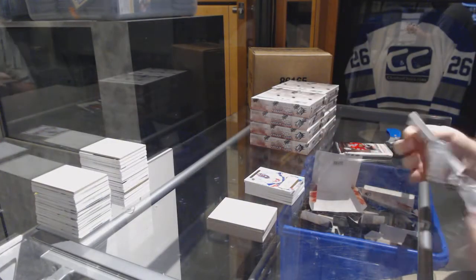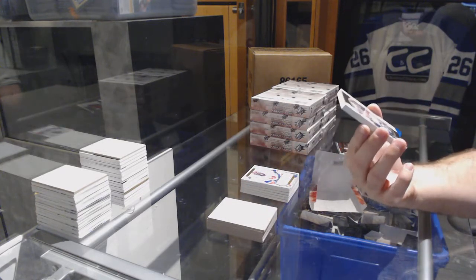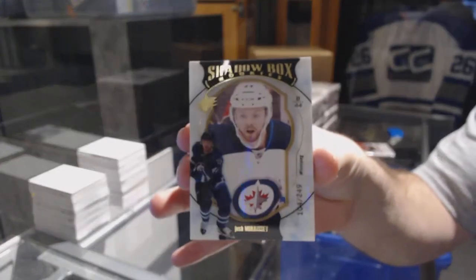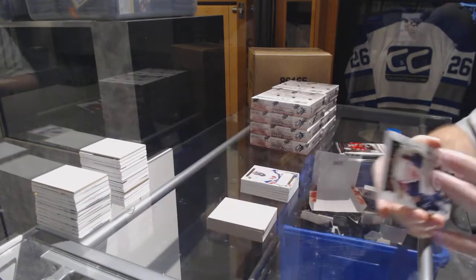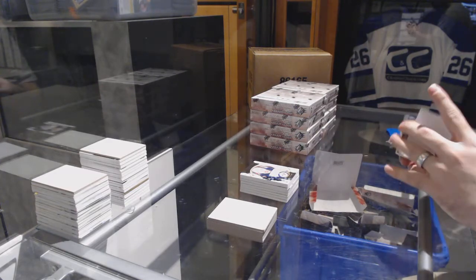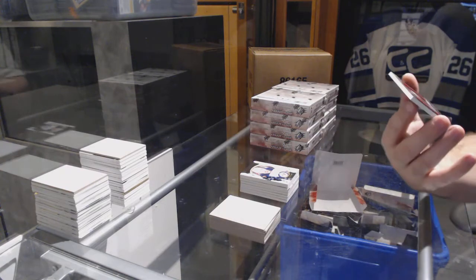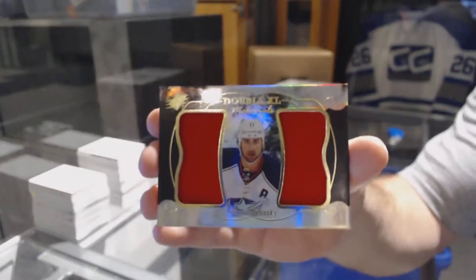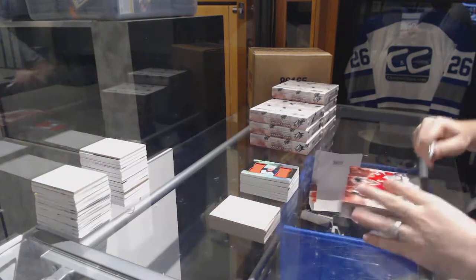For the Winnipeg Jets, number to 249, shadow box rookie: Josh Morrissey. And we've got a double XL materials number to 199 for the Blue Jackets: Brandon Dubinsky.